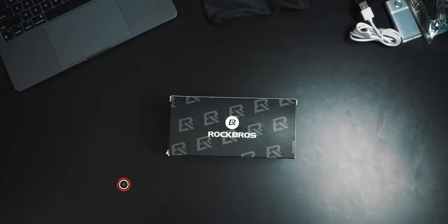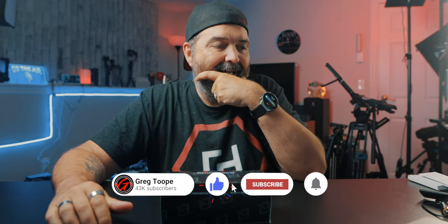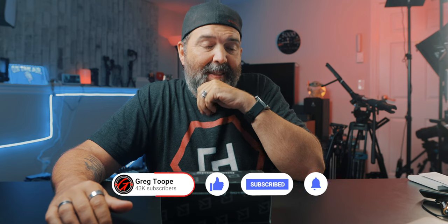For one, they're super light. Two, I think the glass part of them is bigger. And I'm going to give them a try on the motorcycle after we take a look at what comes in the box.